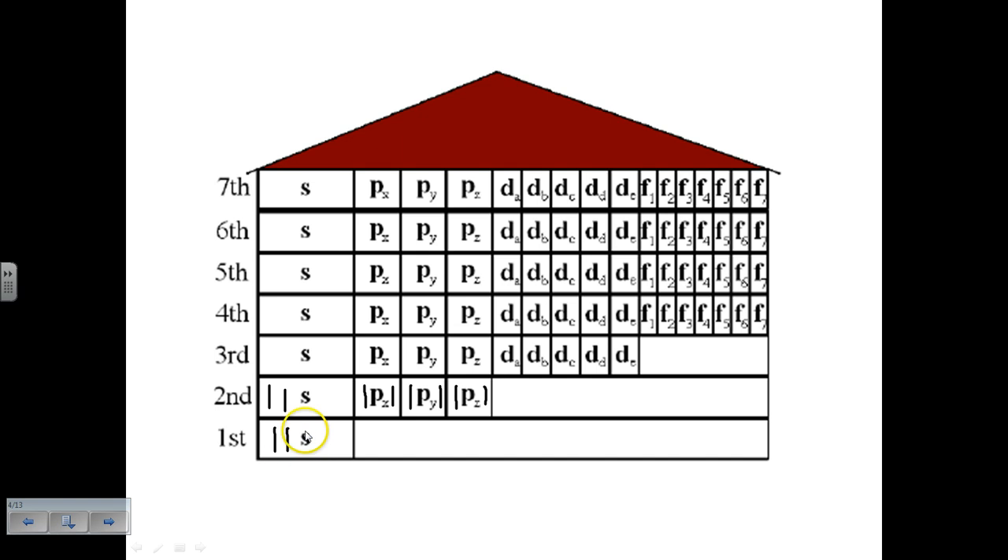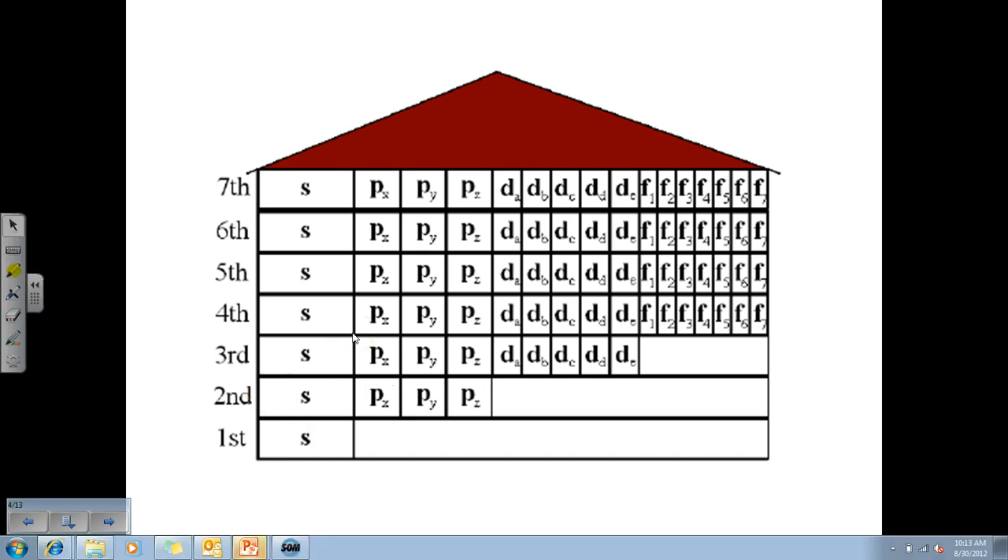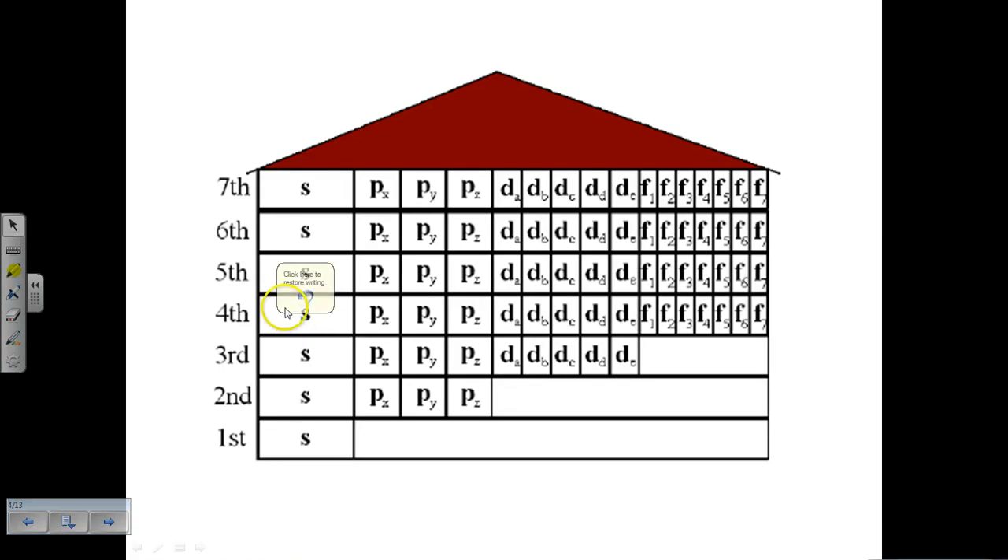So this is what your dorm building looks like. You only have one S room on the first floor. On the second floor, there's an S room and three P rooms. On the third floor, there's an S room, three P rooms, and five D rooms. Remember, according to the exception, on the third floor you fill your S and P rooms, then go up and fill the fourth floor S room. Then you go back and fill the D rooms, and then go up and fill the P rooms on the next floor.